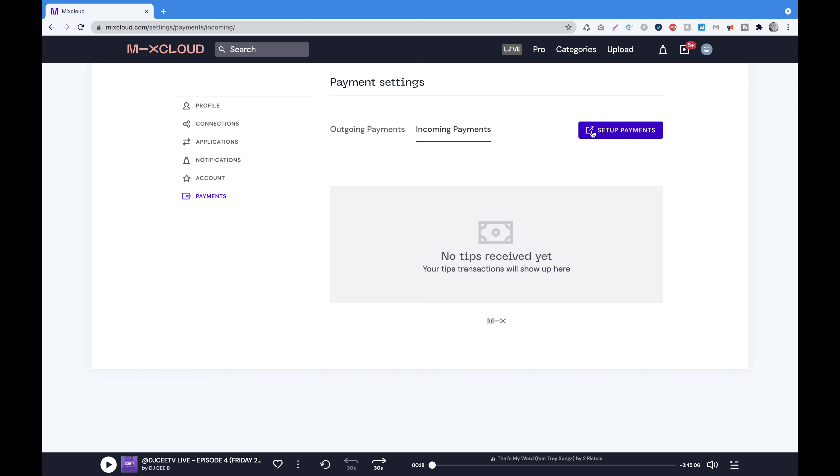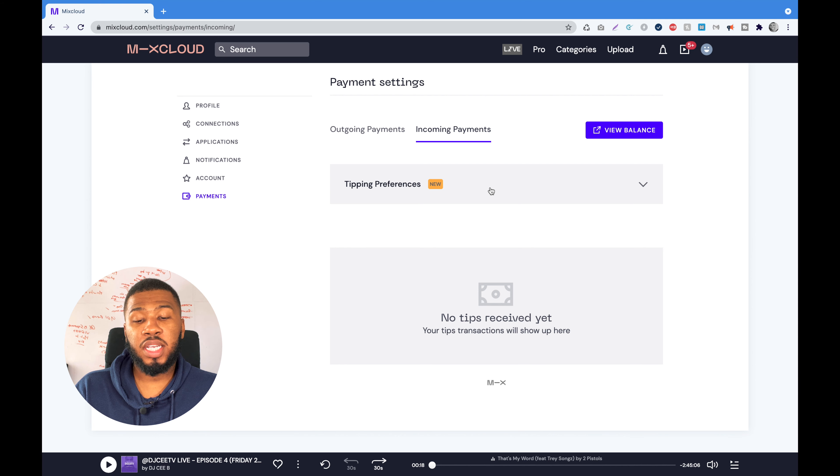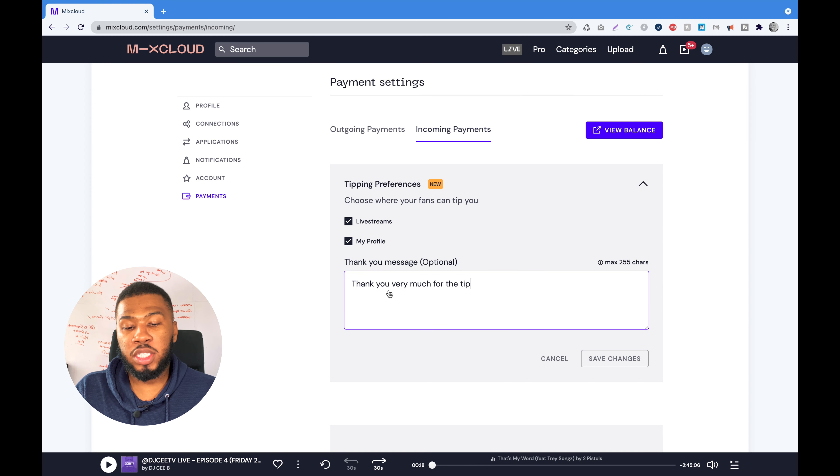Set Up Payments will take you to an external website. Follow all the instructions and fill out all the details. Once you've done that, you'll be redirected back to the payment settings page and the tipping preferences window will now appear. Under here you can choose where your fans tip you — you can select live streams and profile — and you can also add an optional thank you message. I've just got 'Thank you very much for the tip.' Now I'll show you how a user would tip you through the live stream and from your profile.